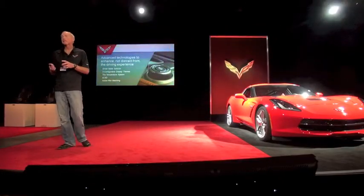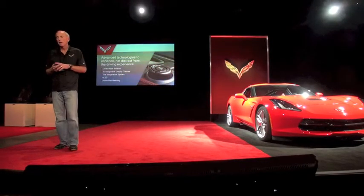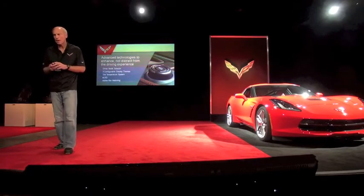We have a lot of advanced technology in the car. When we touch on a couple of technologies that we put in: the driver mode selector, the reconfigurable displays, our patented higher temperature sensing system, our electronic limited slip differential or ELSD, and then active rev matching.